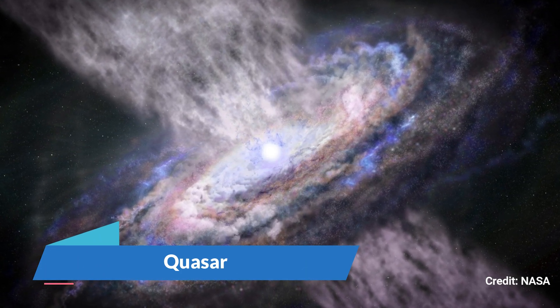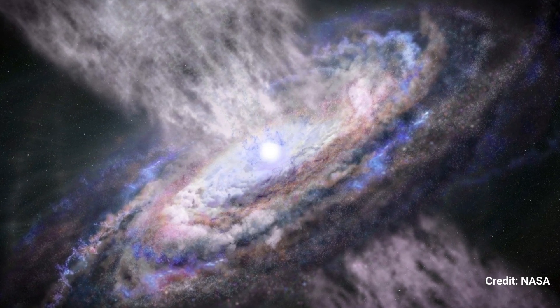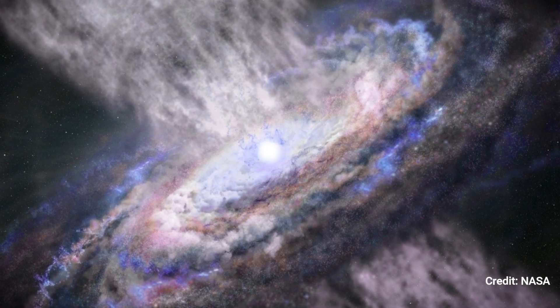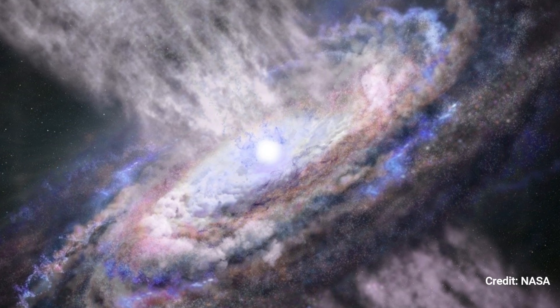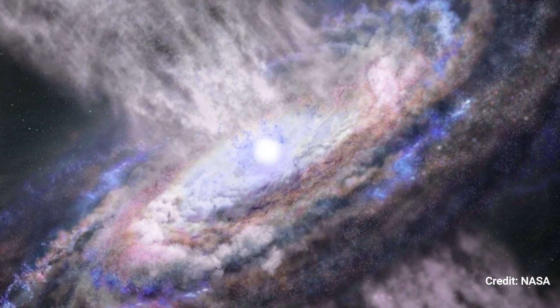Quasar: An upcoming James Webb Space Telescope study will help researchers understand more about the outflows, allowing scientists to better model the hot and cold gas and establish what implications this has for how and where stars emerge in fast-moving galaxies.